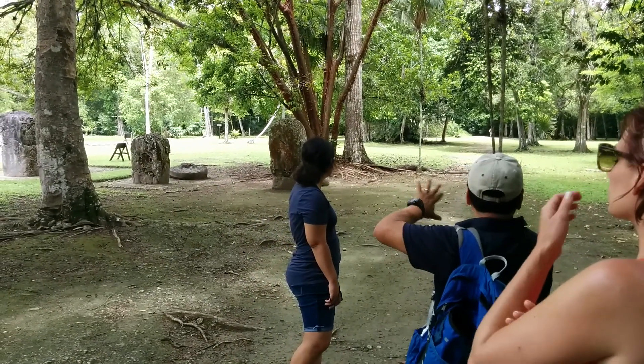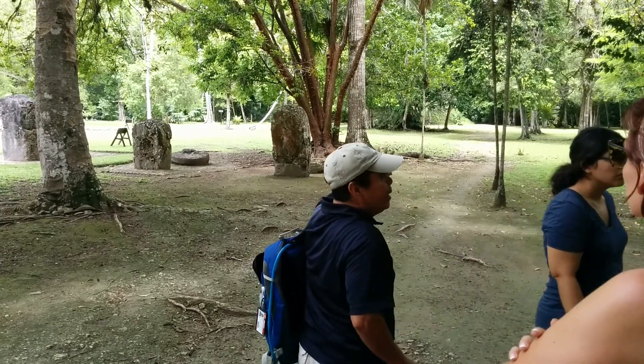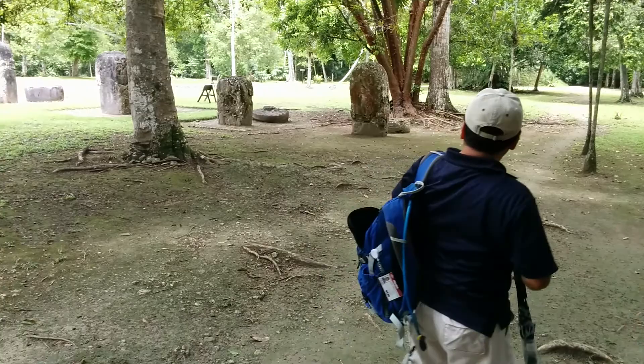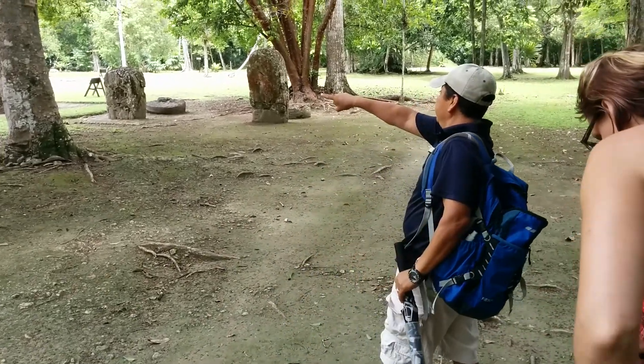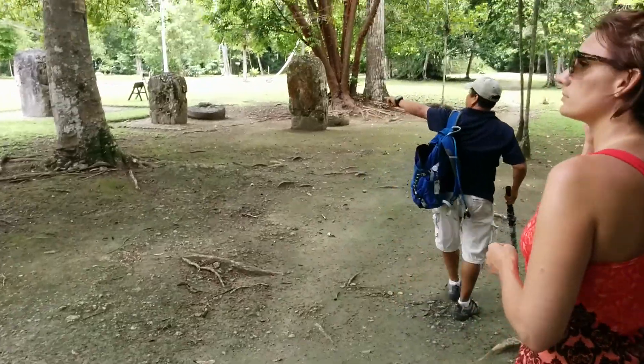This is not the only complex — there is a total of seven complexes identical to this group, and this is the only one that has been excavated. On the other hand, there is this monument here. These are the stelae; they come forward and stand at the top.